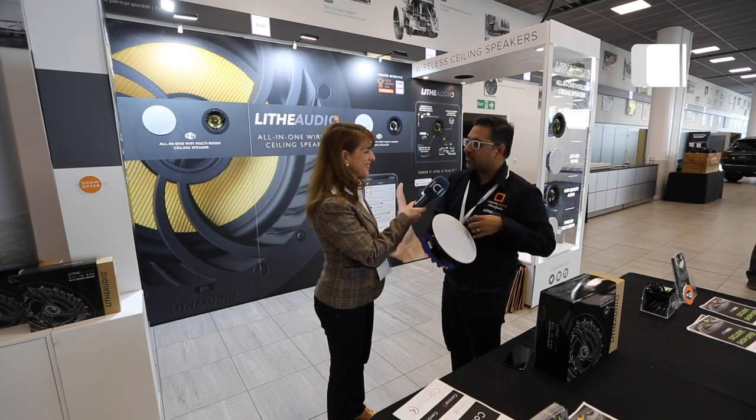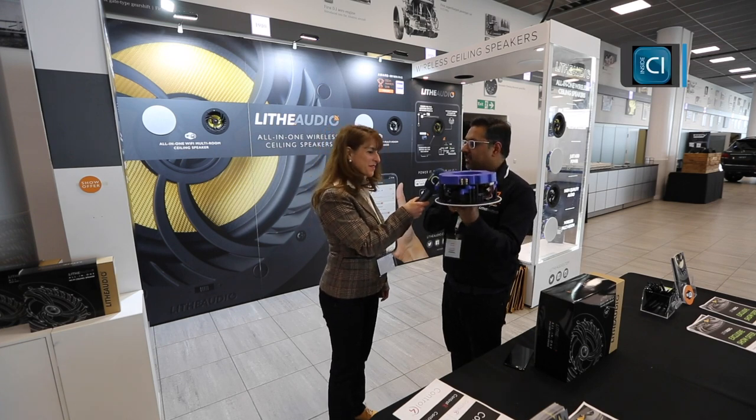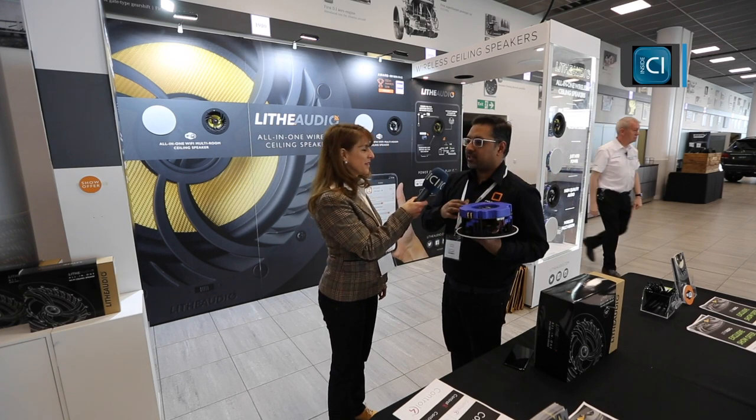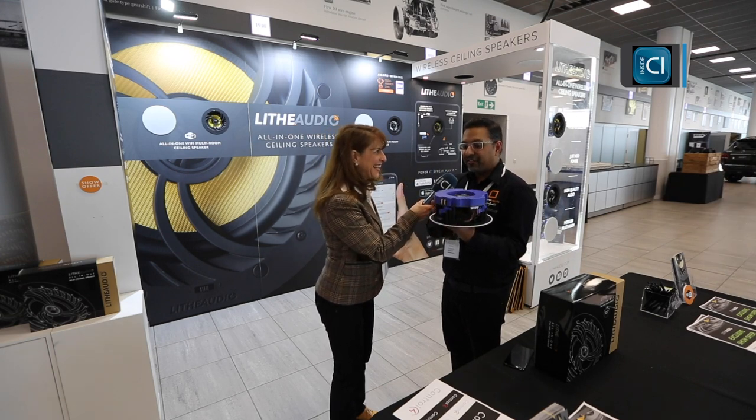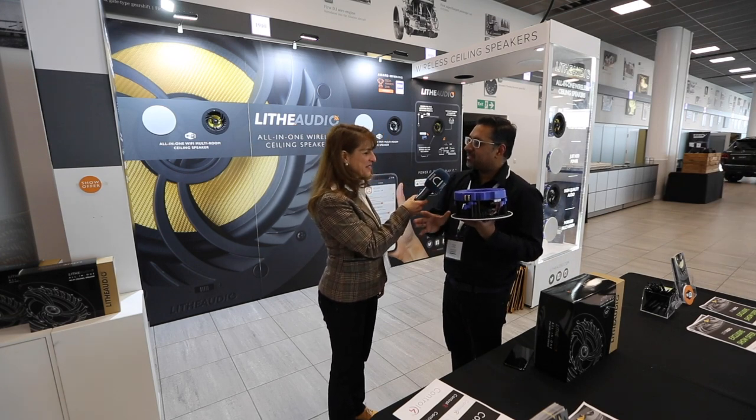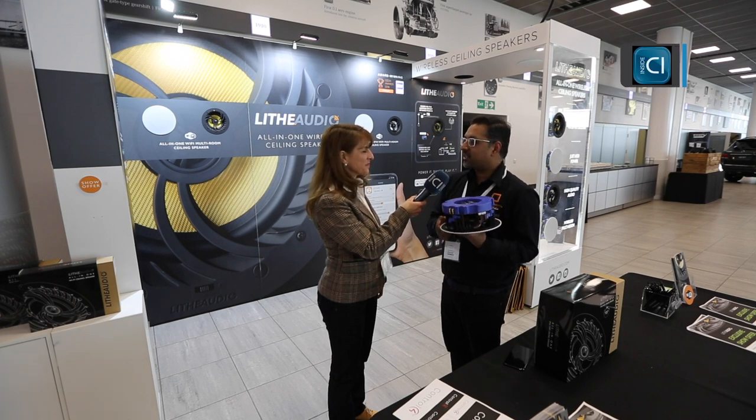You can then connect your phone, tablet, or any streaming device to your home network and stream to up to 30 of these speakers completely wirelessly, giving you a full multi-room audio solution.